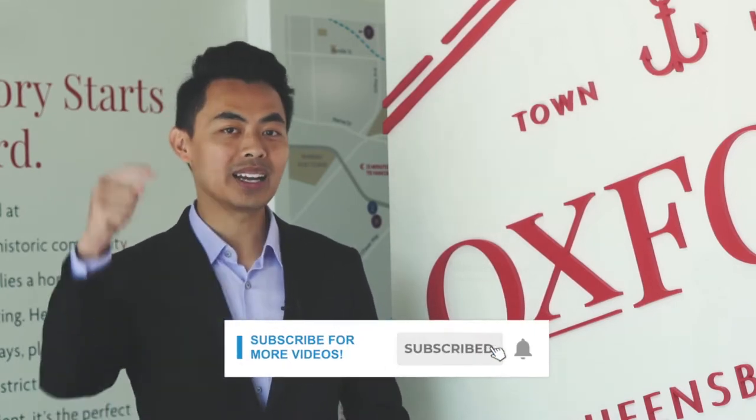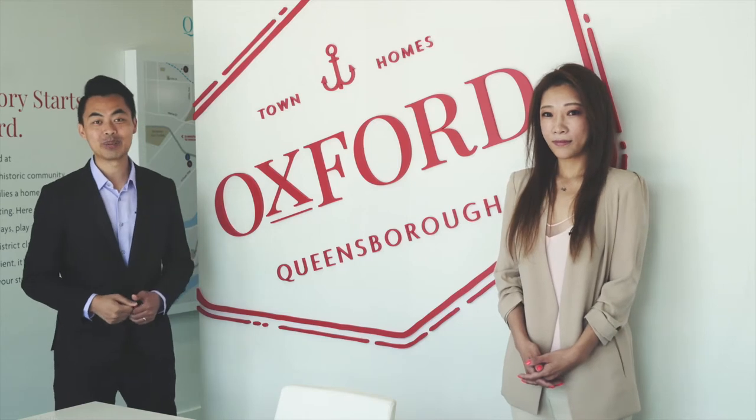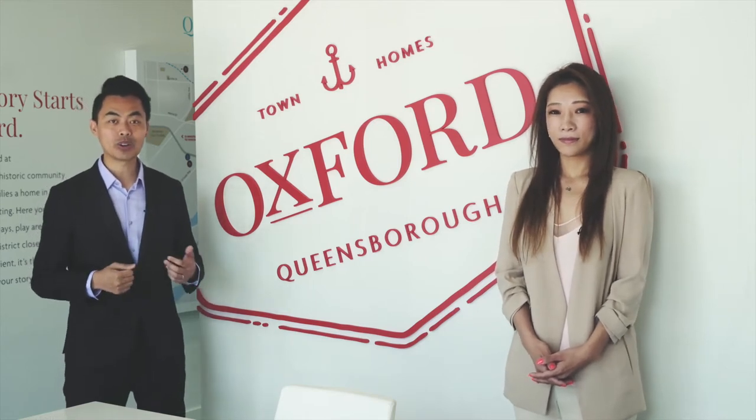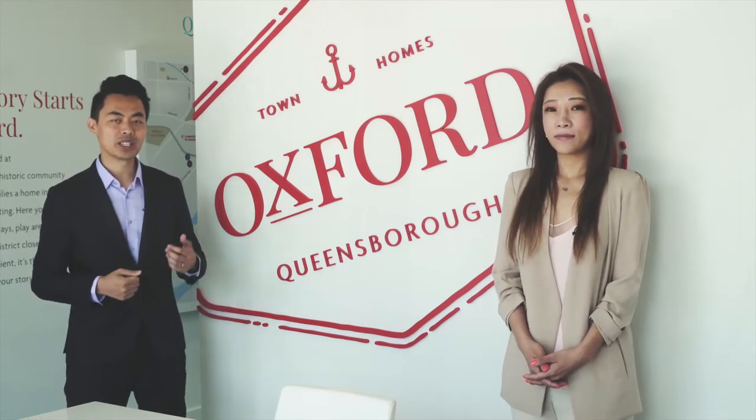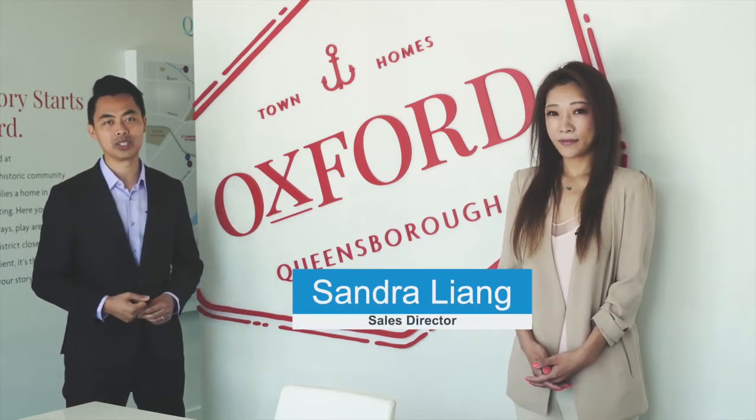My name is John and I am a mortgage broker located in Canada. Welcome to another video. If this is your first time here and you want to learn ways to be approved for a mortgage, home buying tips and other mortgage related stuff, start now by subscribing and clicking on the notification button. I have the privilege to be the mortgage broker offering preferred rates for this project and to work alongside Sandra to help launch this exciting opportunity.